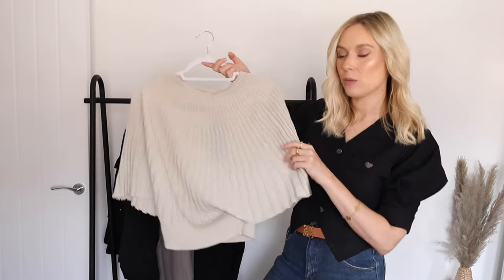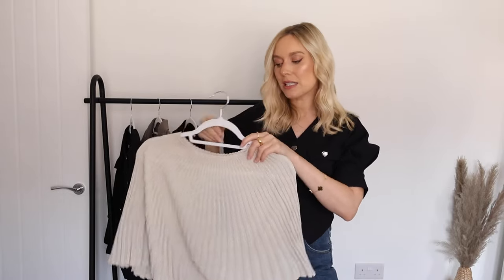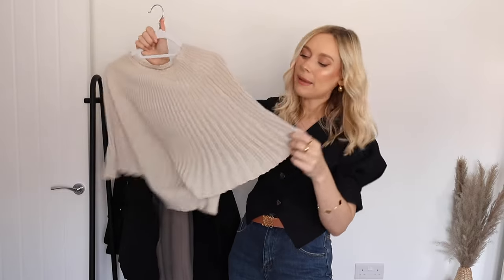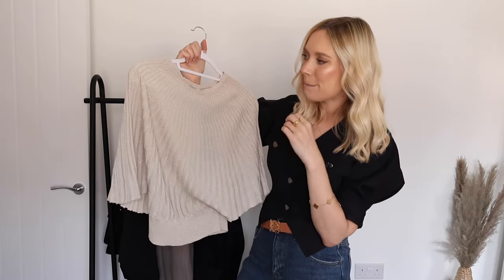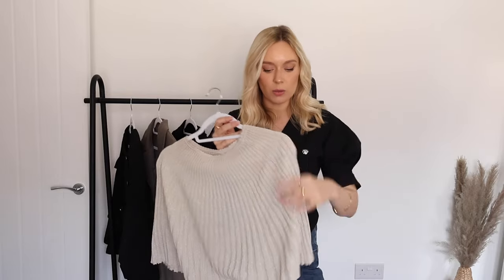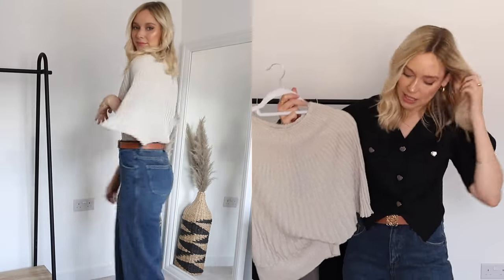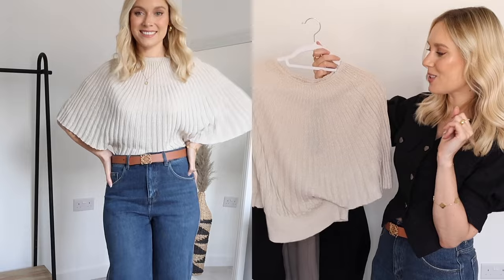The next piece I picked up is this gorgeous batwing top. It's something a little bit different to what I would normally go for but I wanted to give it a go. It looks like nothing on the hanger but actually on it's so beautiful. It's in a really lovely light beige-y, light brownie colour and it has pops of glitter scattered throughout, which makes it really nice as an evening top. If you were going out, pairing this top with some big chunky gold statement earrings, jeans, and little kitten heels — maybe a square toe — would look so lovely.